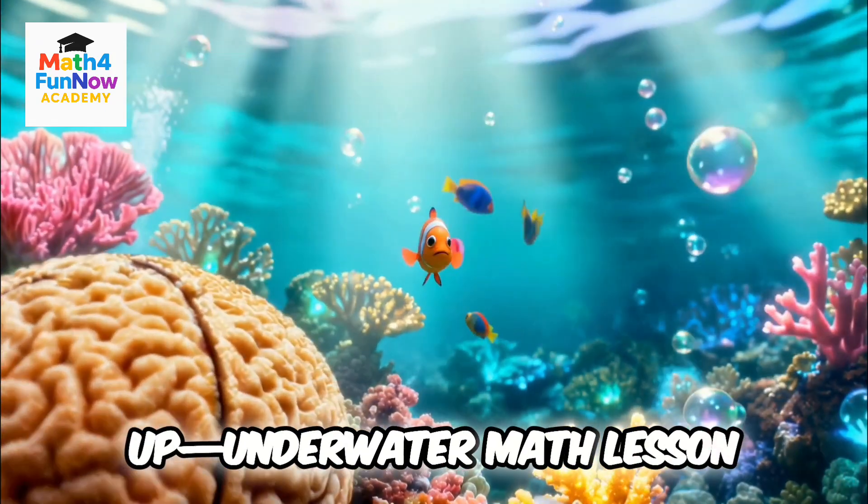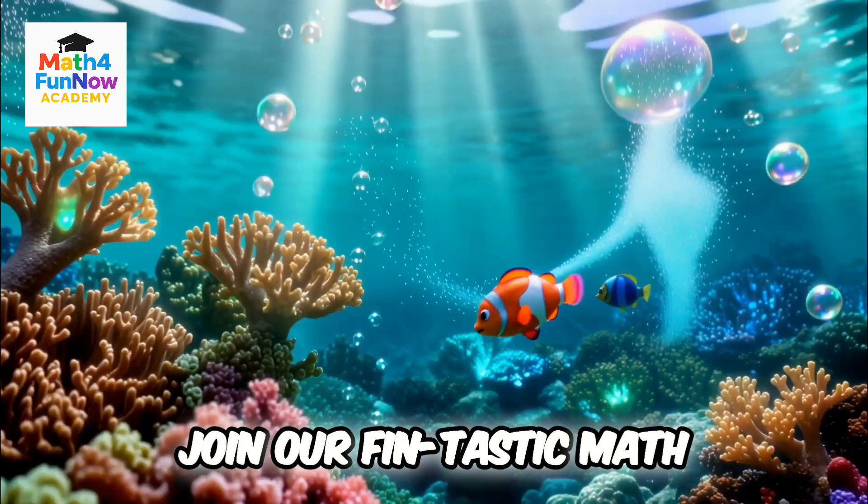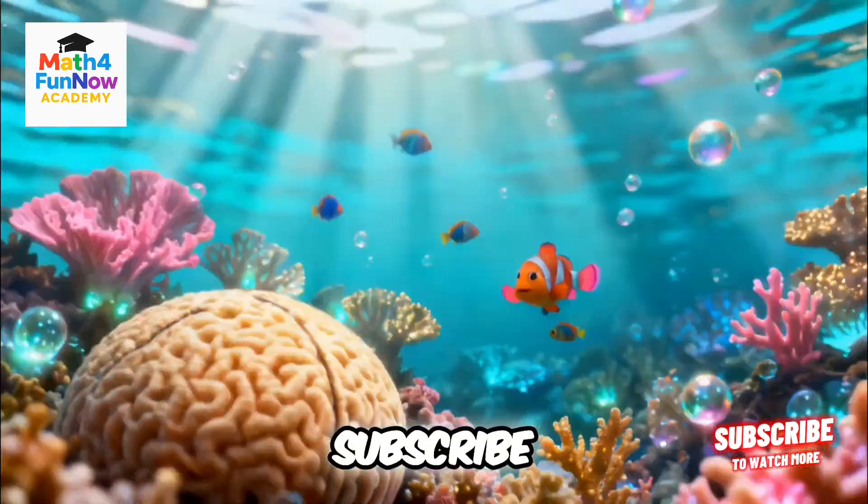Fish dance adds up. Underwater math lesson? Dive in and subscribe for more fin-tastic fun. Join our fin-tastic math adventure under the sea. Like, subscribe, and dive in.